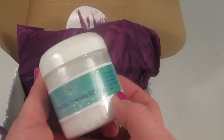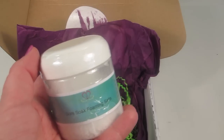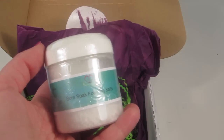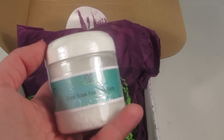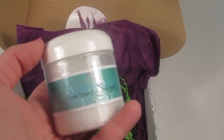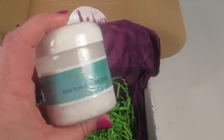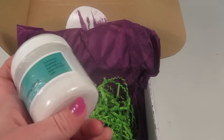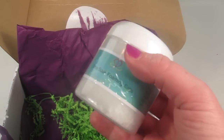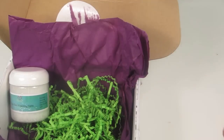We have a Sore Soak Foaming Salt with a retail value of $9.50. It features Epsom salt, sea salt, and a special blend of essential oils crafted to give relief, plus a natural foaming agent to take the bath to the next level. I definitely need to try this — I've pulled a muscle in my back and it's not feeling well, so I'm definitely going to test this out and see if it can provide some relief. And that is everything in the box!